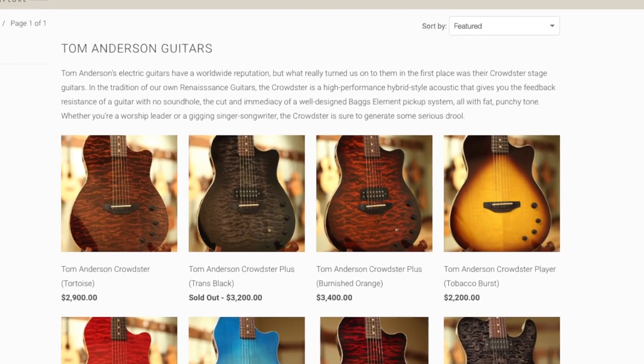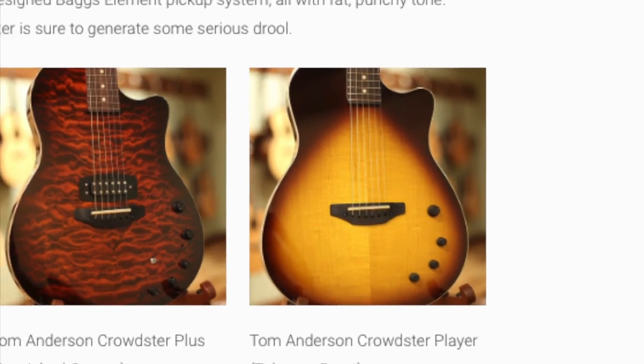As you can see, it's a gorgeous day out. I'm at about 12,000 feet, hiking the Colorado Trail above Mullis Pass, and I'm really excited about the guitar we're giving away today. It is a Tom Anderson Crowdster player, quite possibly the coolest thing we've ever given away.